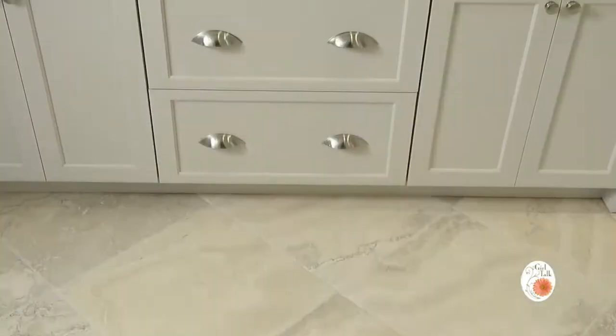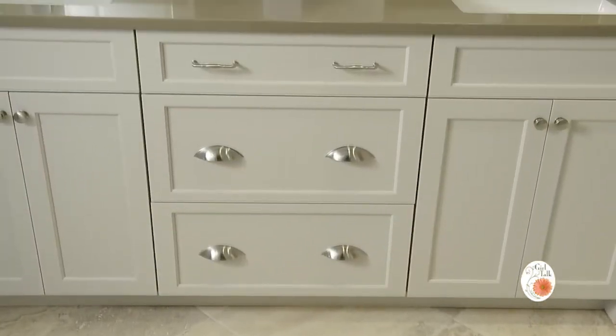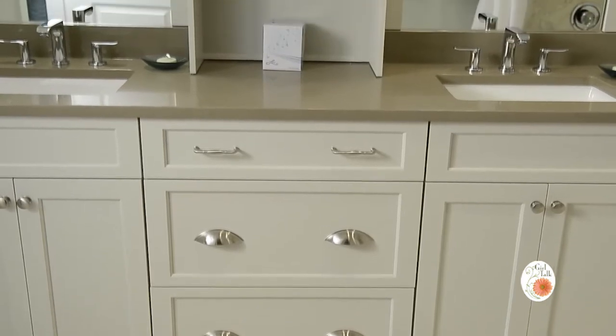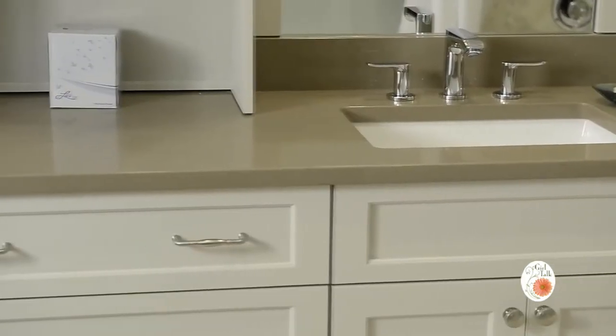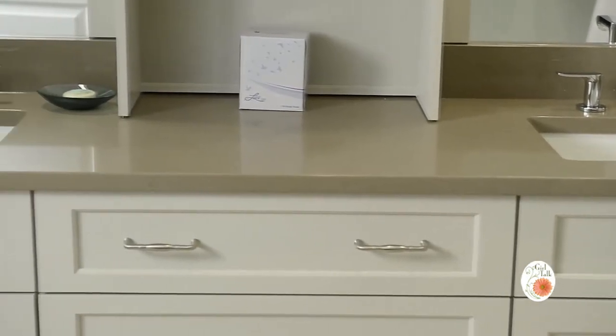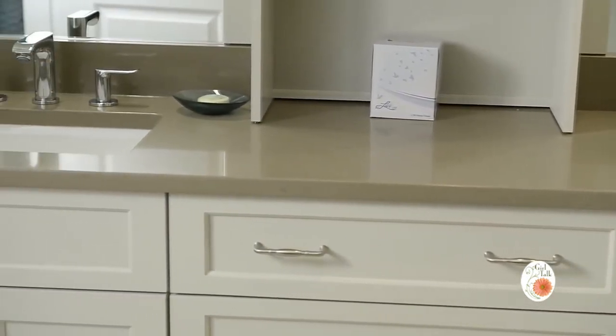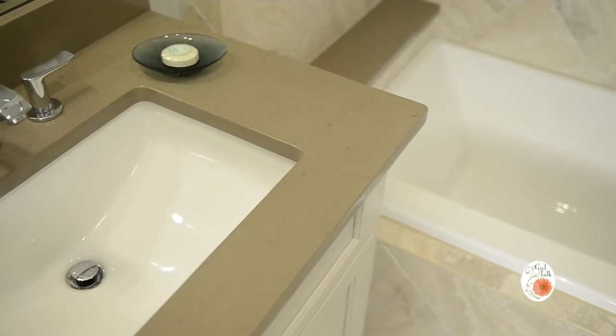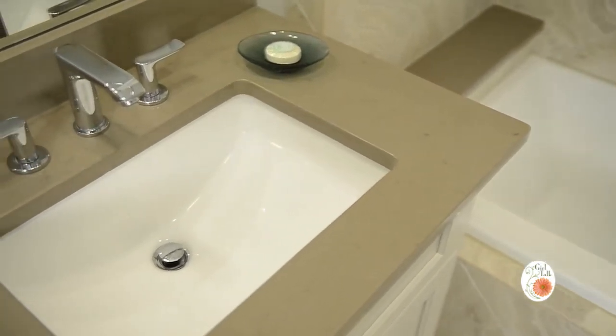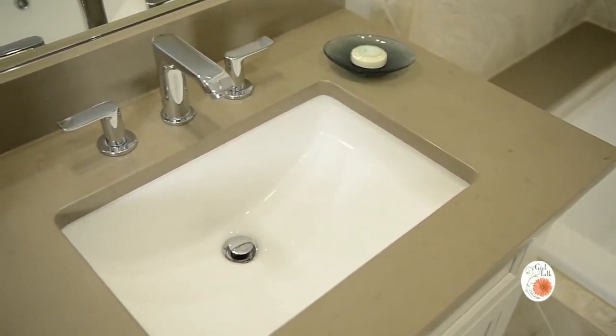Talk me through the master. In the master, the homeowner wanted something that was going to be within budget yet tasteful. Just like the kitchen, we chose a quartz product. It's a beautiful color and it works very nicely with the porcelain tile she also selected. What's interesting about that piece of quartz is it has a very solid look — there's not a lot of action or movement — and for that space it's the perfect choice.